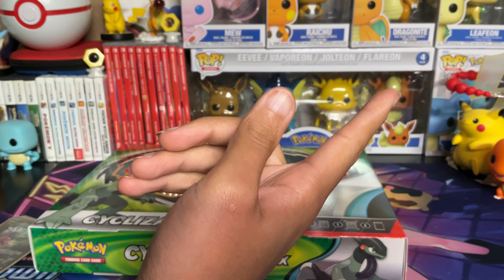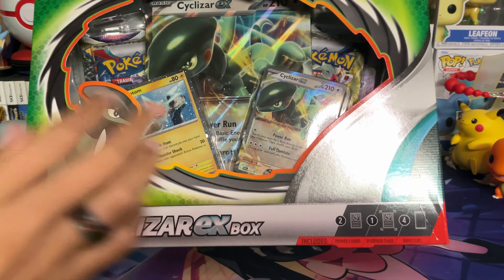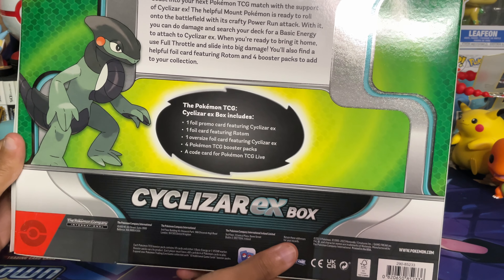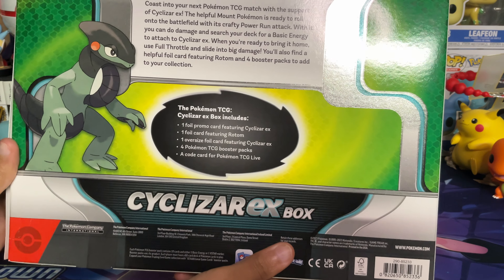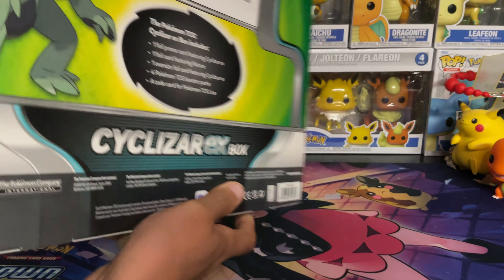But for now, back to your regularly scheduled program. We're going to open up the Cyclazar EX box. We have the Cyclazar EX box, one foil promo featuring Cyclazar EX, one foil card featuring Rotom, one oversized foil card, four TCG packs, and a code card.